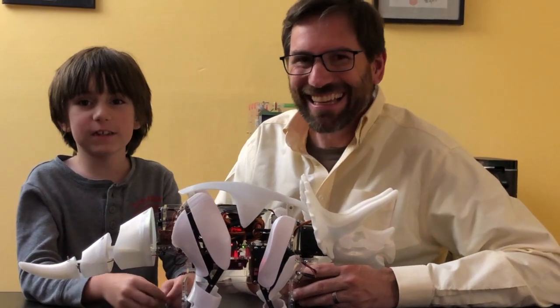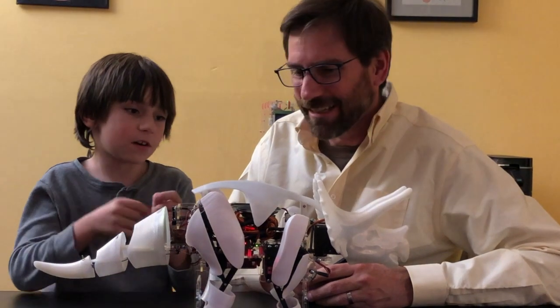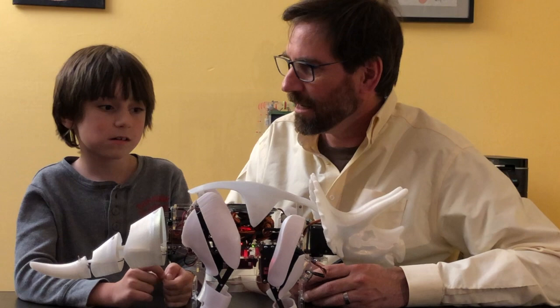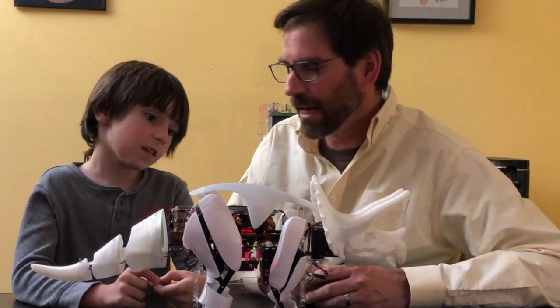How many baggies will it take — like, getting ripped open and dumped out with all the parts — to put it together? I don't know exactly how many baggies it'll take. I know you're used to Lego baggies — this is probably a 10-bag Lego kit. It's pretty big; it's got a lot of bags.